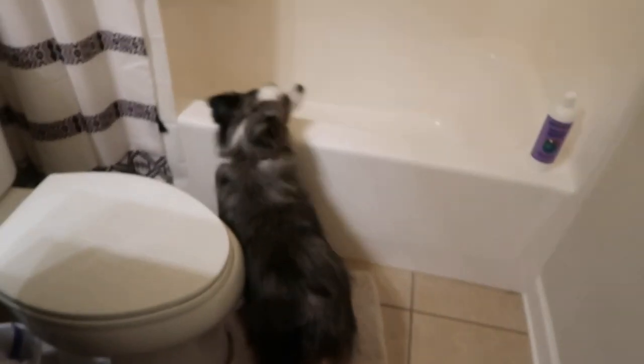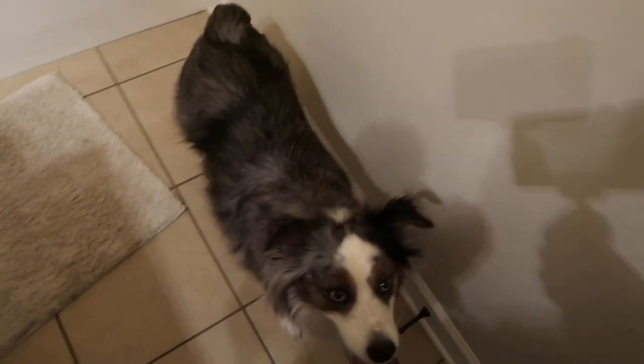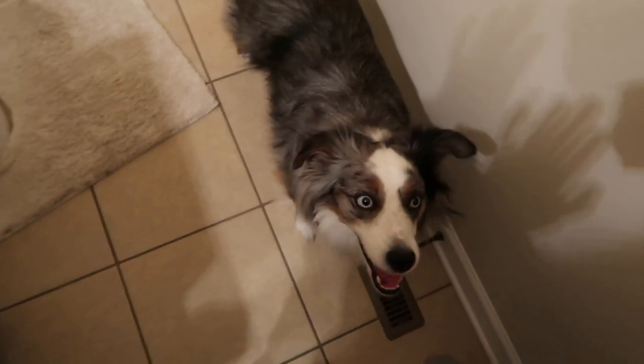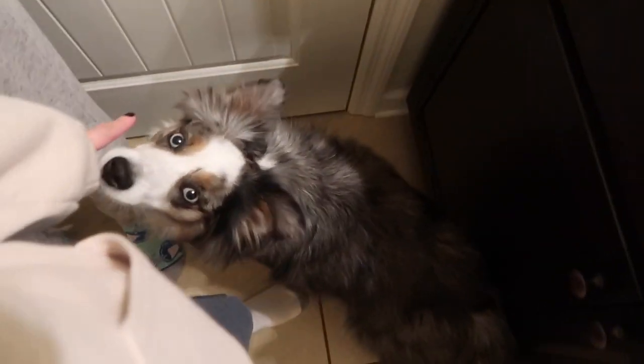Okay guys, here he is — does he look different at all? He's literally two years old right now. The last time you saw him, he was one. But this is Clark, my miniature Australian Shepherd — two-year-old insane psychopath. Here he is and he is going to be the first model of the day.